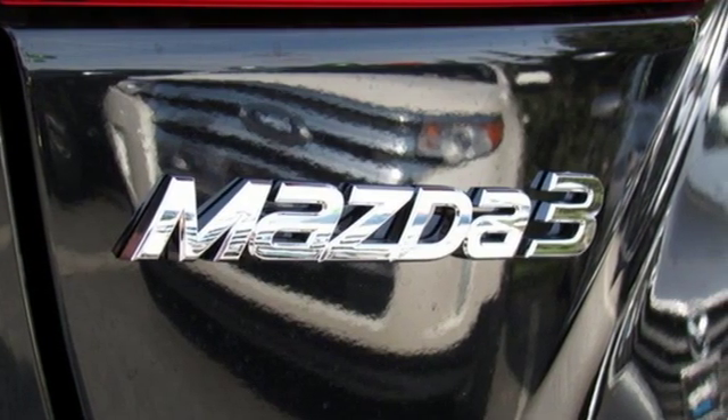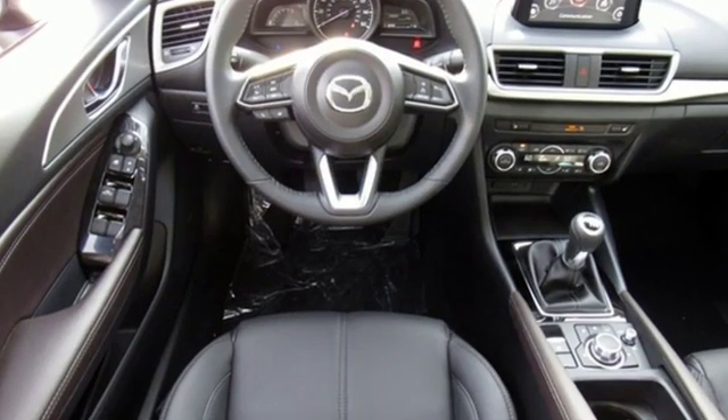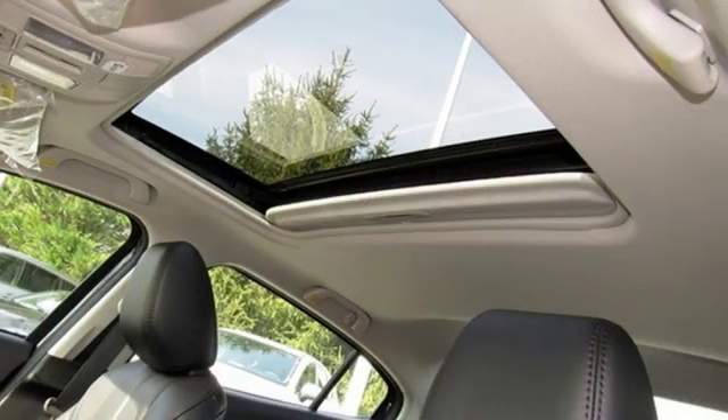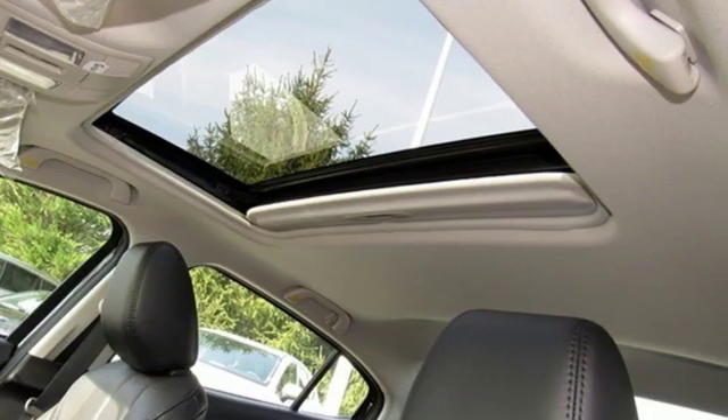Kelly Blue Book calls it exceptionally stylish and fun from day one. With Mazda, driving is what matters most. See what it can do for you when you take it for a test drive.